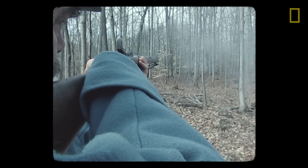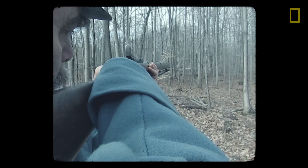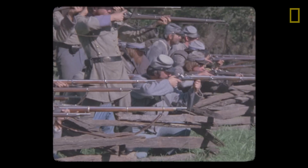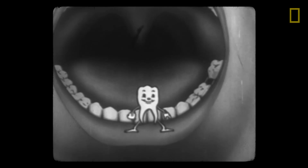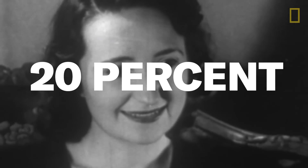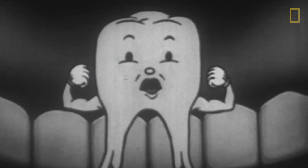That's pretty hard to do if you don't have teeth. But here was the problem — toothbrushes hadn't really caught on yet in America. By 1924, only about 20 percent of Americans brushed their teeth, which is gross.